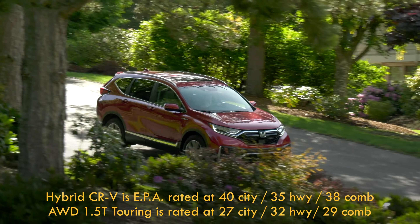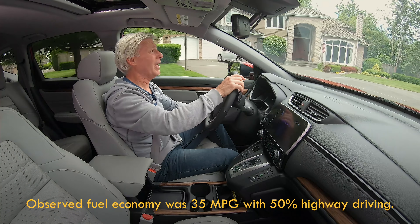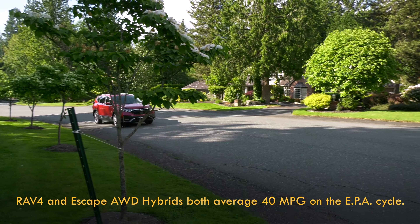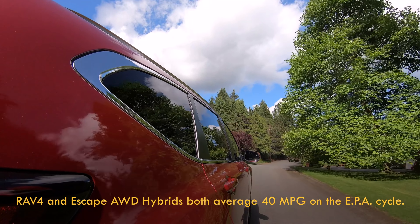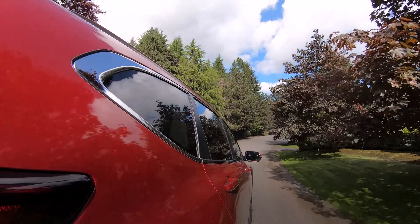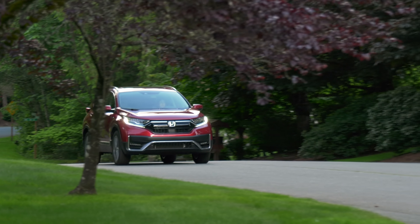Honda says the EV setting is good for one to two miles of electric propulsion — I saw a little less than that. It's easy to creep on battery power alone. As expected, the hybrid is more fuel efficient than the gas-only model, but there's also another advantage: it's more powerful. That is always a good thing. Rich torque from the electric motors makes it feel punchier than it is, especially in city driving.